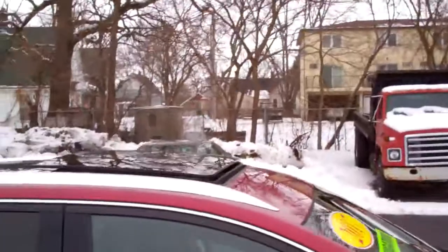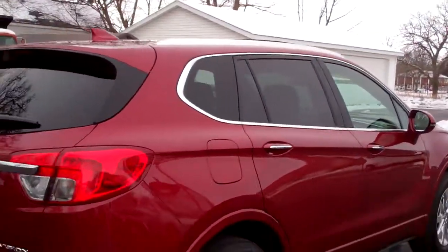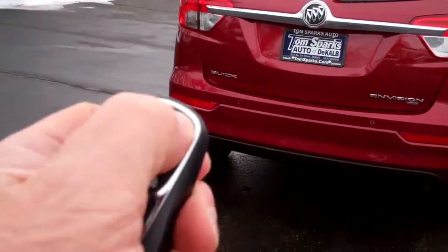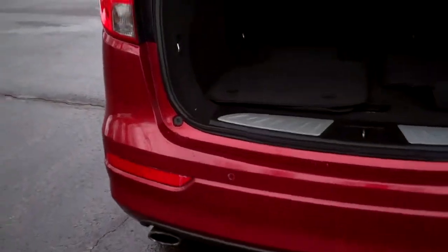Nice high polished alloys. Pano sunroof up top. Privacy glass. Rear backup assist along with camera. Power liftgate. Remote start. Of course, keyless entry into the car.